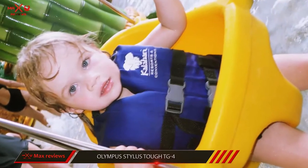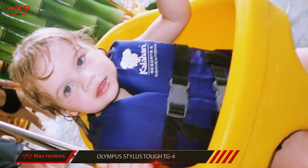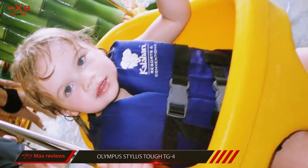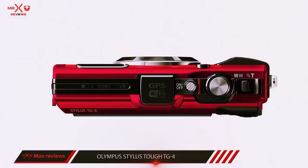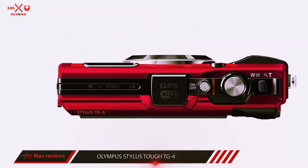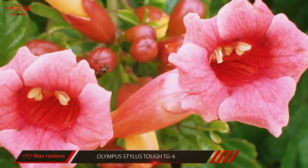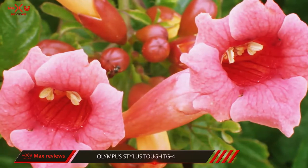The TG4's extra features, such as built-in Wi-Fi, GPS, and a compass, are easy to use too. You will have the option of shooting in the raw image format with this model, which isn't common in this portion of the market. You also have a few options for high-speed movie and still image recording, which is nice to find.